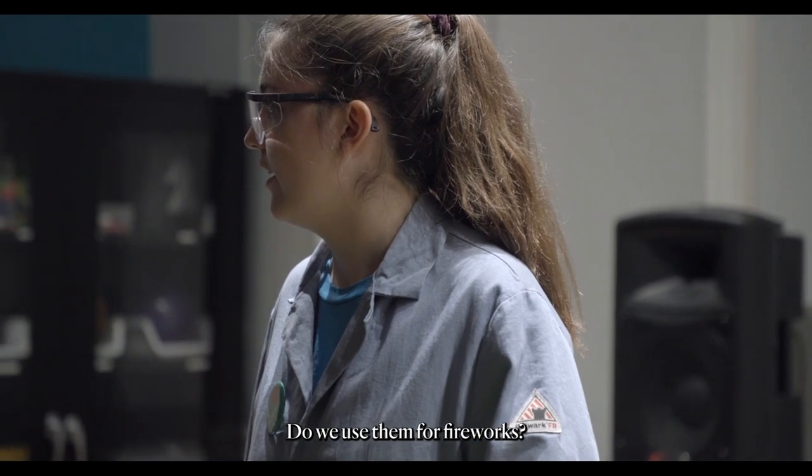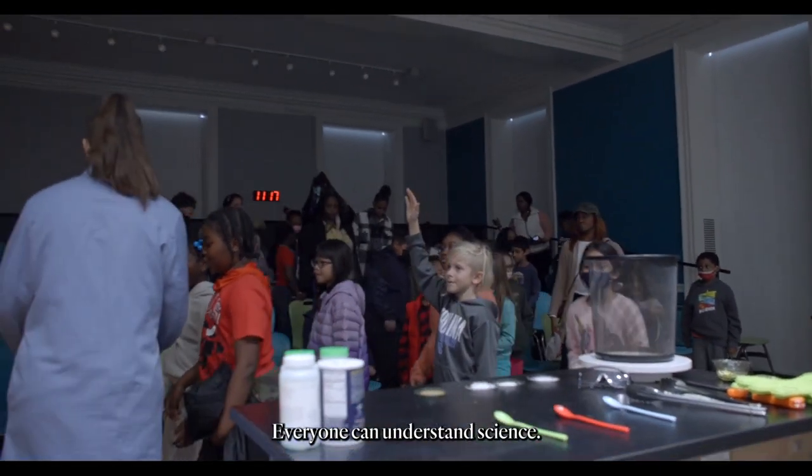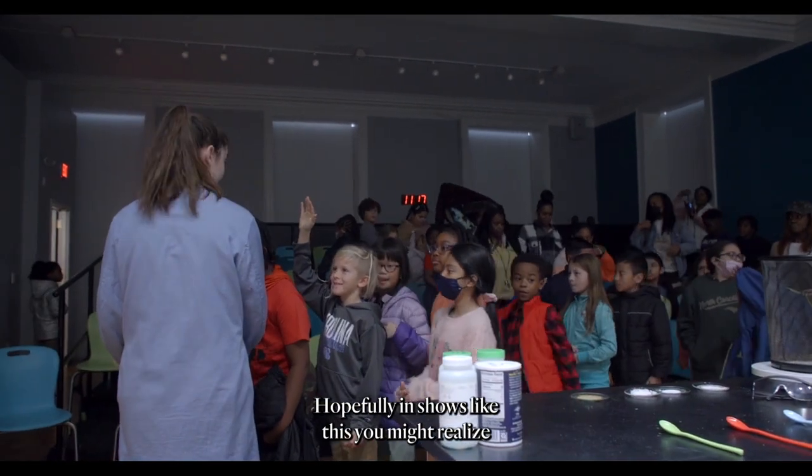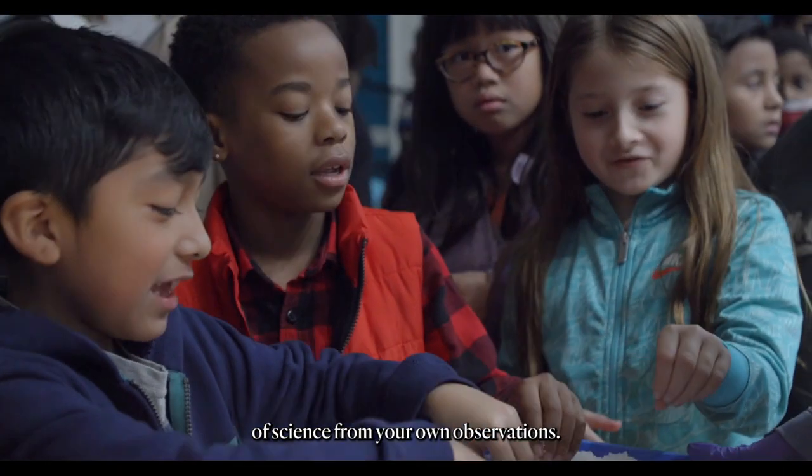Do we use them for fireworks? Yes. These salts are going to beat a lot of fireworks. Everyone can understand science. Hopefully, in shows like this, you might realize that some of the knowledge you already have about science comes from your own observations.